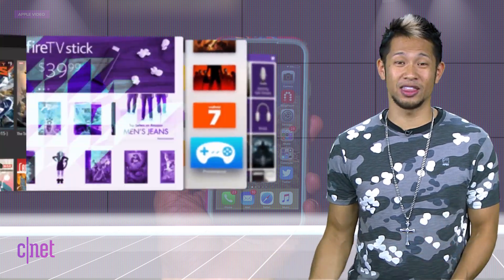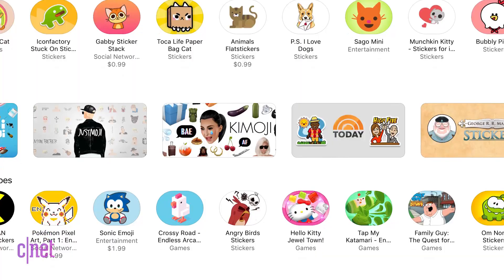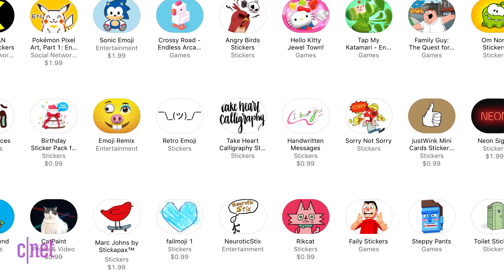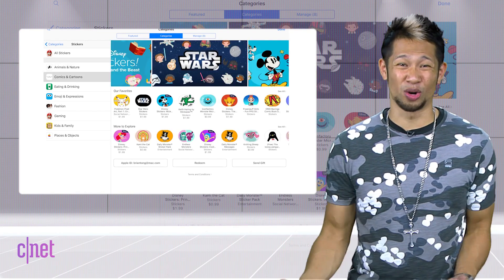iMessage is going to be a love and hate thing for me. Love because it can be fun at times. Hate? Well, have you seen that sticker app store? It's a mess. Like, everyone is just spamming the crap out of the sticker store. And are you really going to find anything other than just the downloads they recommend? I'm going hunting to pull some of the good ones, and it's a little out of control right now.